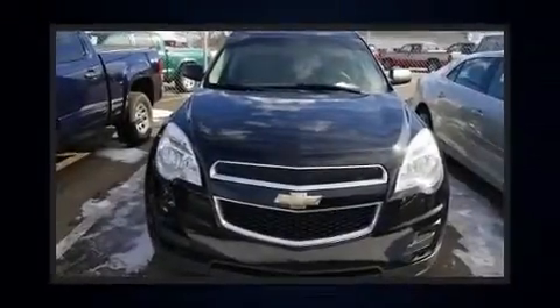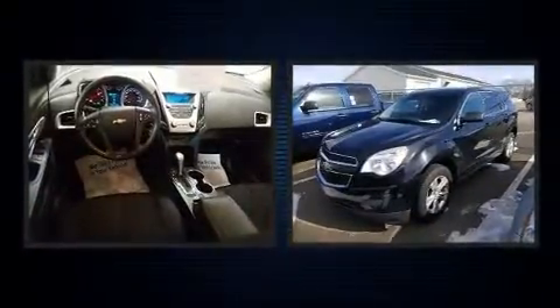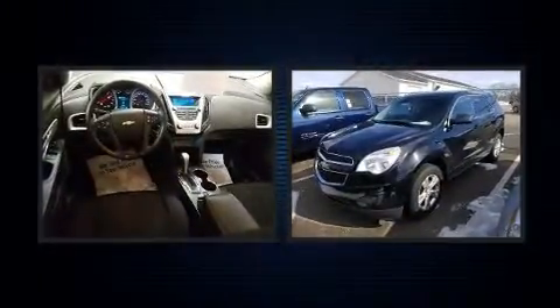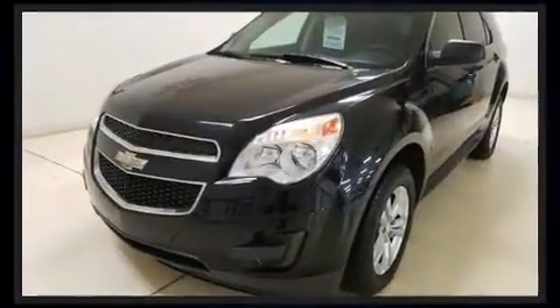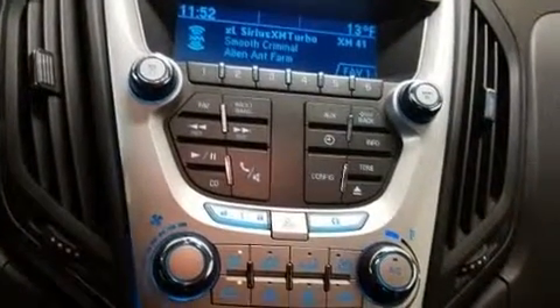The 2014 Chevrolet Equinox. Under the hood you'll find a four-cylinder engine with more than 170 horsepower, and for added security, dynamic stability control supplements the drivetrain.